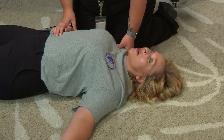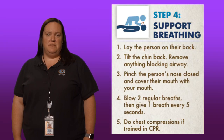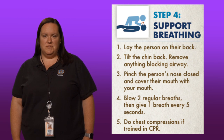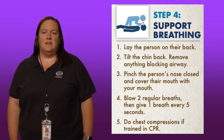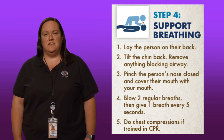Step four: support their breathing. Lay the person on their back, tilt the chin back, remove anything blocking their airway, pinch the person's nose closed, and cover their mouth with your mouth. Blow two regular breaths, then give one breath every five seconds. Do chest compressions if trained in CPR.